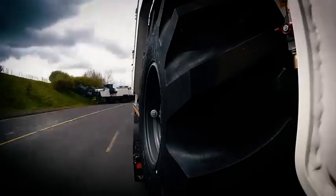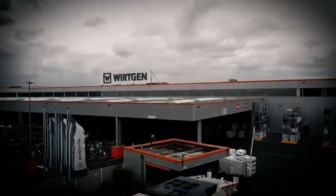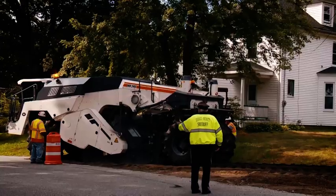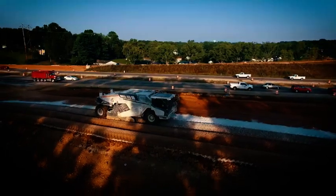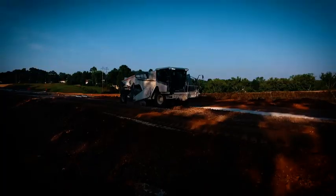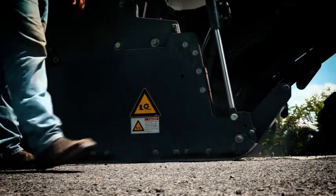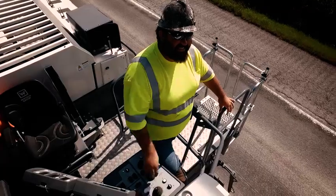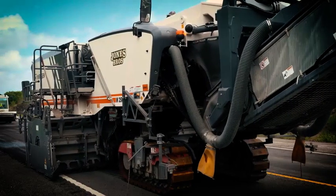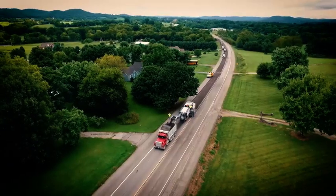Here is a WR240 ready for its first job. Soil stabilization and cold recycling in the United States — our WR machines convert ground of insufficient bearing capacity into high quality base layers. The flagship of our line of cold milling machines, seen here with a milling width of 3.8 meters, our XXL solution delivers genuine time savings.